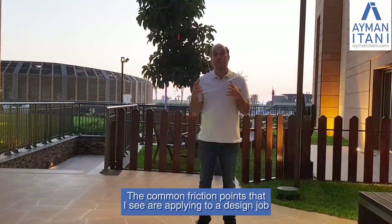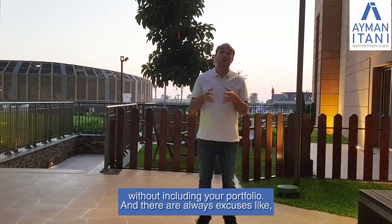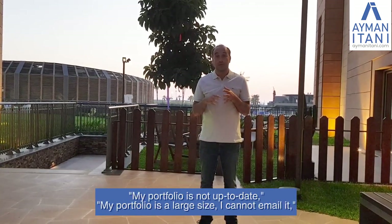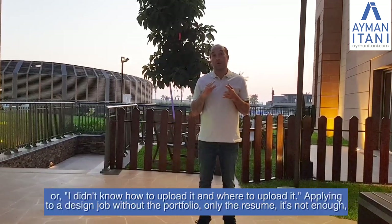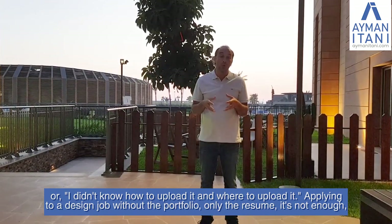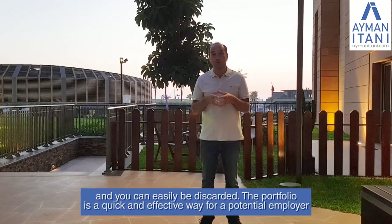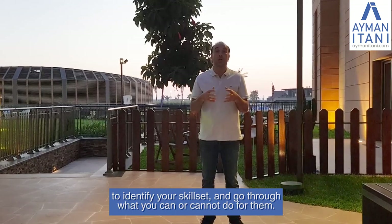The common friction points I see are applying to a design job without including your portfolio. There are always excuses like my portfolio is not up to date, it's a large file size, I cannot email it, or I don't know how to upload it. Applying with only a resume is not enough and you can easily be discarded. The portfolio is a quick and effective way for a potential employer to identify your skill set and what you can or cannot do for them.